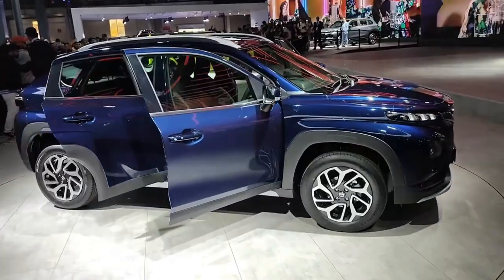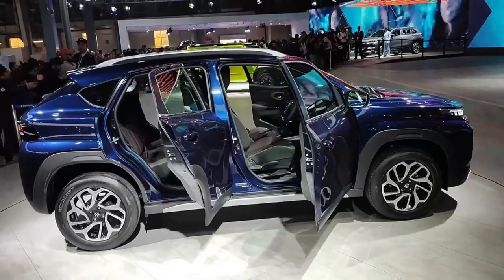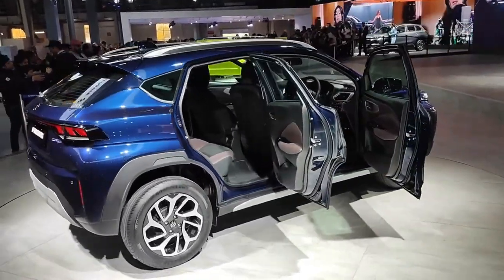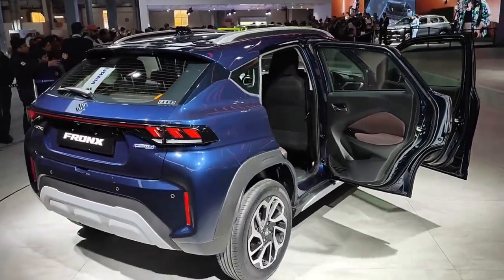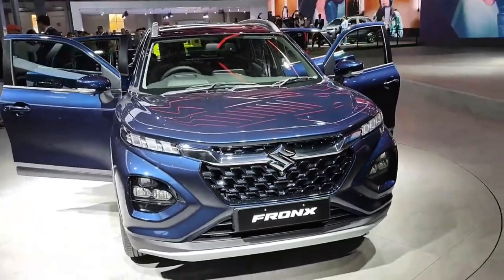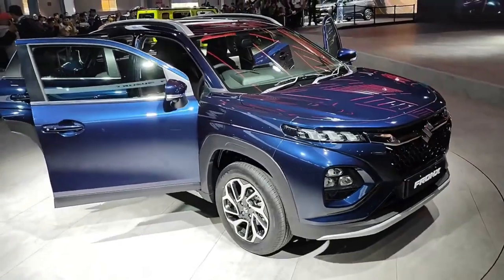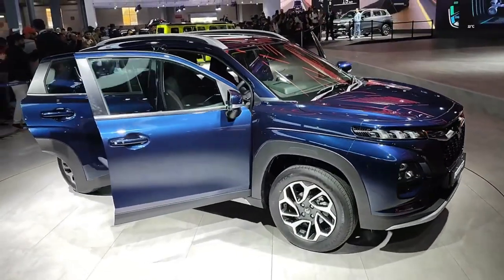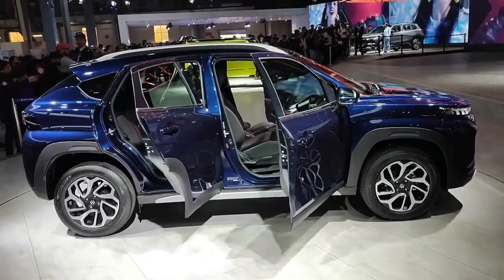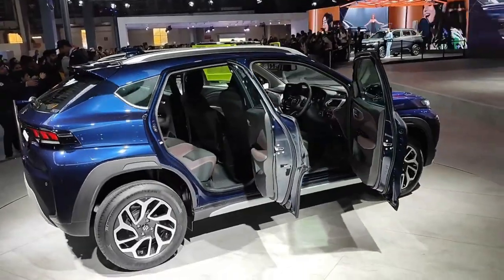Looking at this car, I have a question — is Maruti its own competition? Maruti is going to launch this car somewhere between the Baleno and Breeza, and this car is built on Baleno's platform. Without any second thought, if I had a choice between Baleno and this car, I will go with this car, because it is very premium. And today's trend is going towards SUVs and crossover cars, and Maruti has captured that trend with this car.